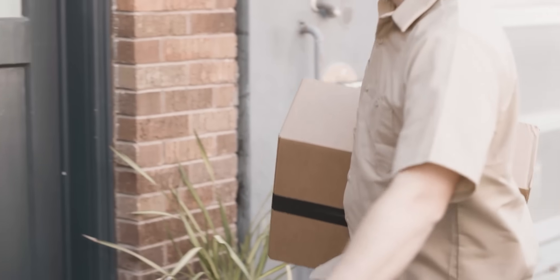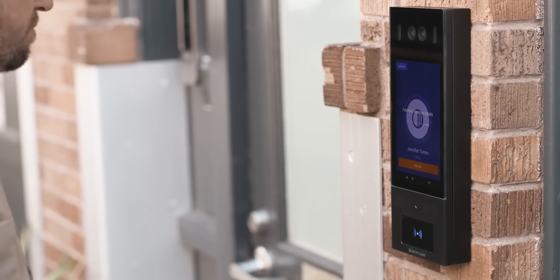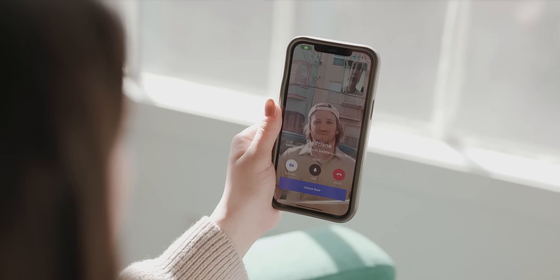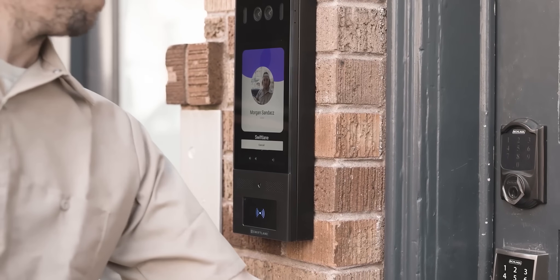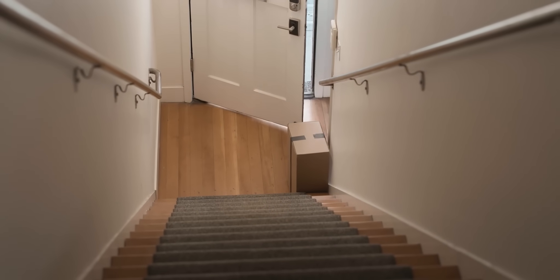Your deliveries can be screened too. Two-way video intercom allows you to visually verify who is at the door, unlocking remotely — unlock doors from anywhere to ensure packages are never stolen and deliveries are never missed.